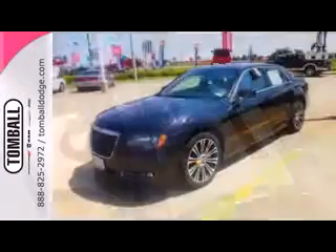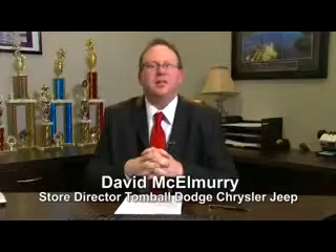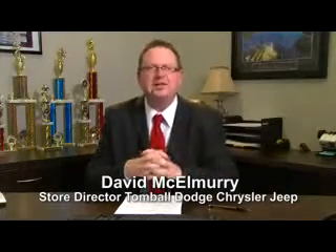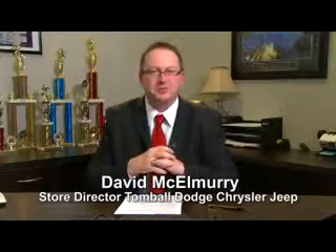You don't have to be a CEO to drive it, but you just might feel like one. Call us today for more information, or feel free to stop by Tombow Dodge Chrysler Jeep on Highway 249, just north of Spring Cypress.